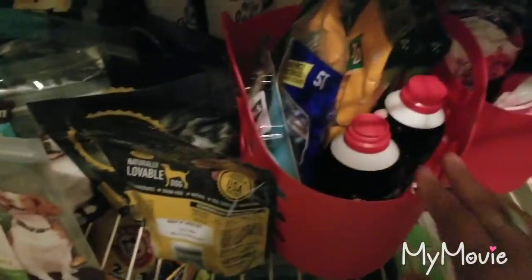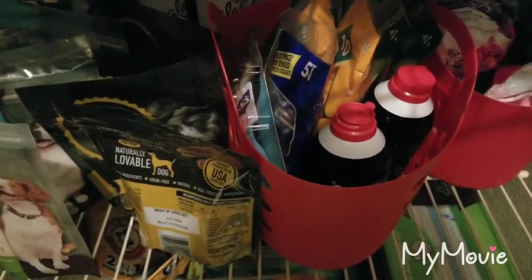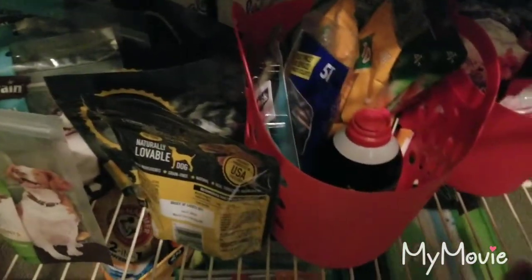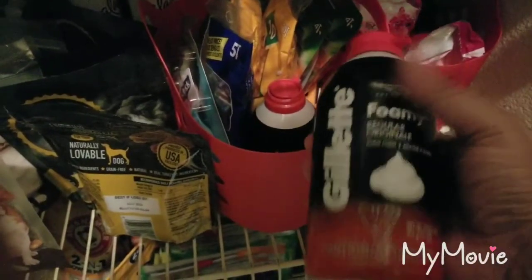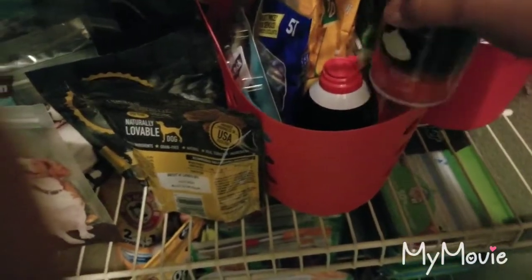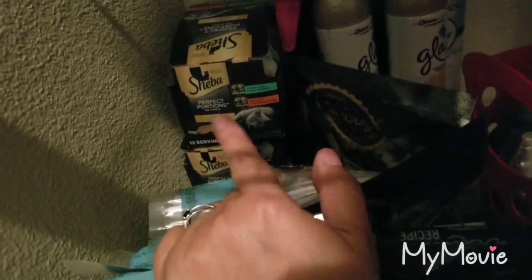I definitely need to start restocking on feminine products for my girls. Deodorant looks pretty good. On Friday, Kroger had a sale on shaving gel — they were like 99 cents — so I ended up getting a couple of those. And then I have some air freshener, and something I had done in the past with Dollar General, buy one get one free. And here are all the snacks I got, and lots and lots of razors.